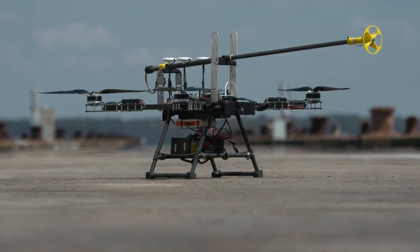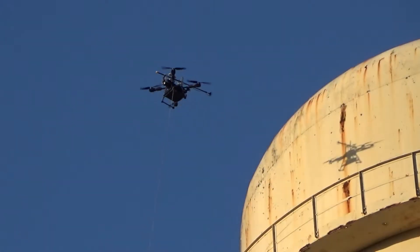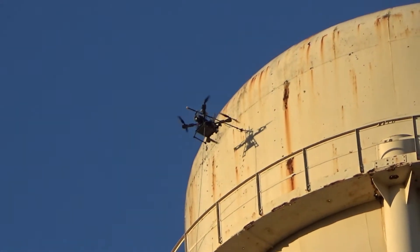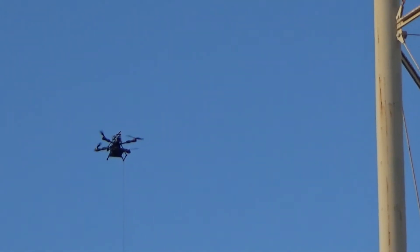Apellex is an early-stage company and the leader in aerial robotics. It is the only company with the proven ability to measure the thickness of steel on a 300-foot flare stack or clean and paint a wind turbine 260 feet off the ground.